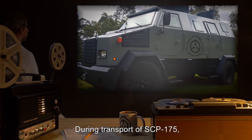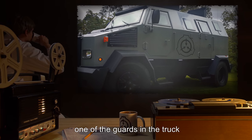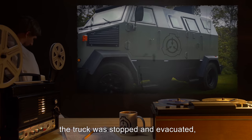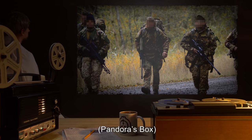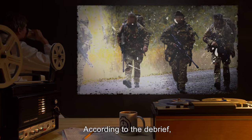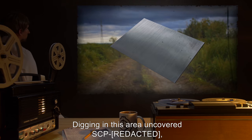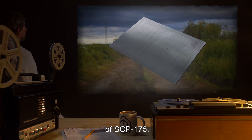During transport of SCP-175, along with numerous other Safe SCPs to [data expunged], one of the guards in the truck reported a high-pitched whine coming from the crate containing SCP-175. As per protocol, the truck was stopped and evacuated, and the nearest task force, Mobile Task Force Omega-7 "Pandora's Box," was sent to investigate. According to the debrief, they found a sheet of metal emitting the whine, and the sound increased in pitch and volume as they neared a specific location. Digging in this area uncovered SCP-175, at which point the metal sheet reverted to the inactive state of SCP-175.